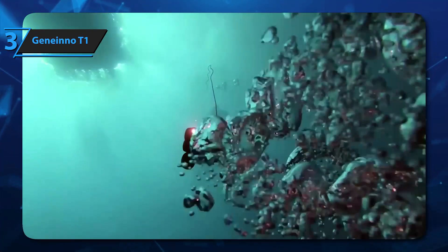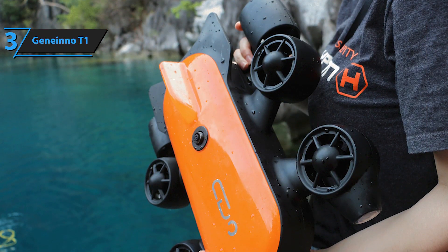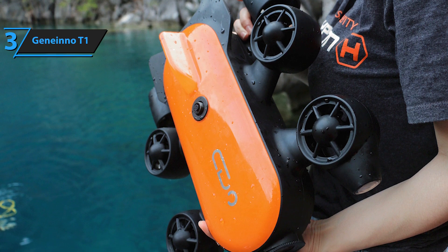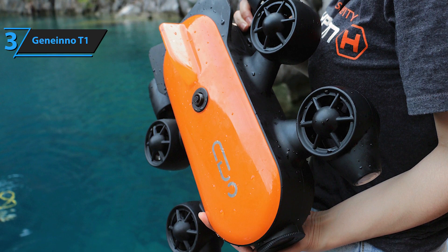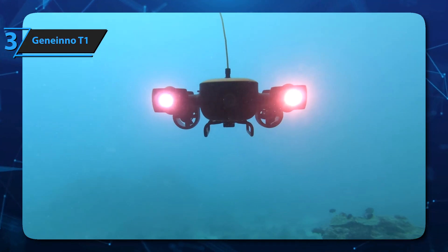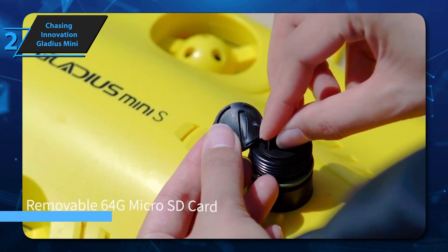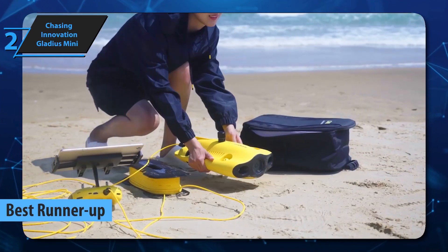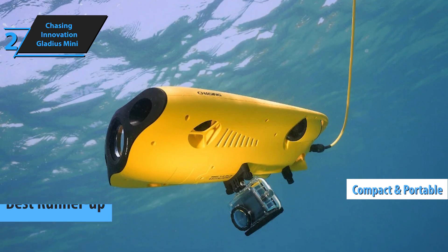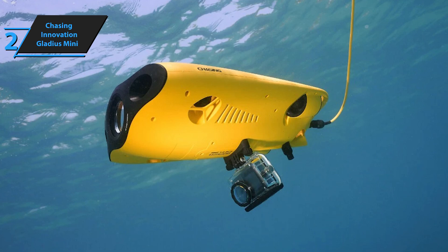If you can treat yourself to this beast, we say go for it. If you're interested in any of the products, links in the description below will get you the best deals available right now, so make sure to check those out for the most current prices and offers. Up next, meet the Chasing Innovation Gladius Mini — the runner-up best drone for underwater exploration in 2025. It's a compact and portable device, perfect for budding photographers, researchers, and folks conducting security checks beneath the waves.